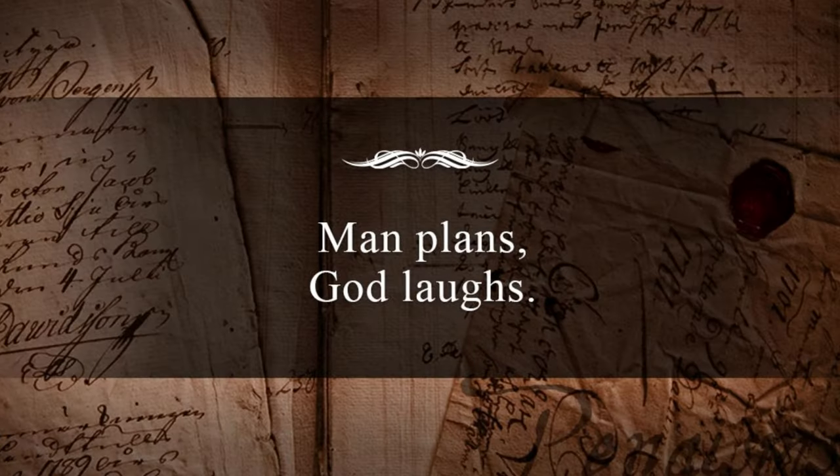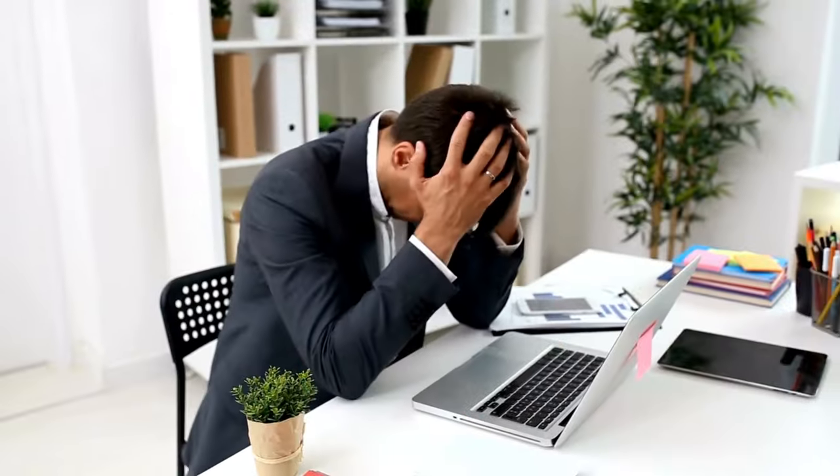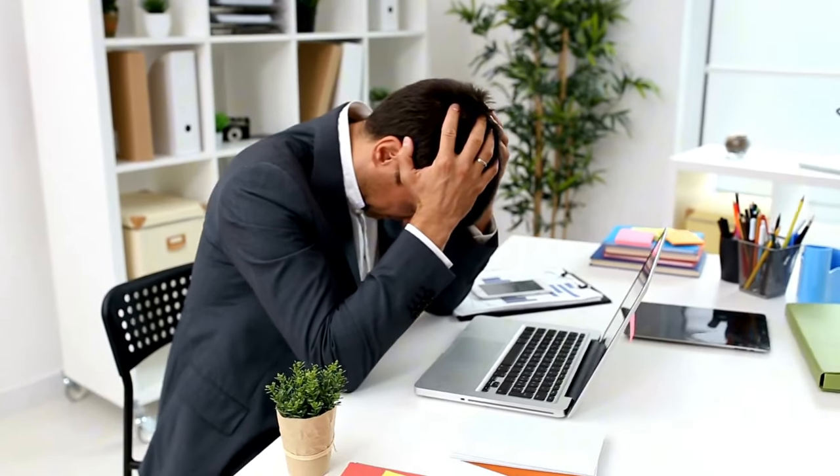There's a saying: man plans and then God laughs. Simply put, if you put together a plan to learn 10 new words a day, things will not go according to your plan and you will probably end up forgetting most of the words that you either read or listened to.